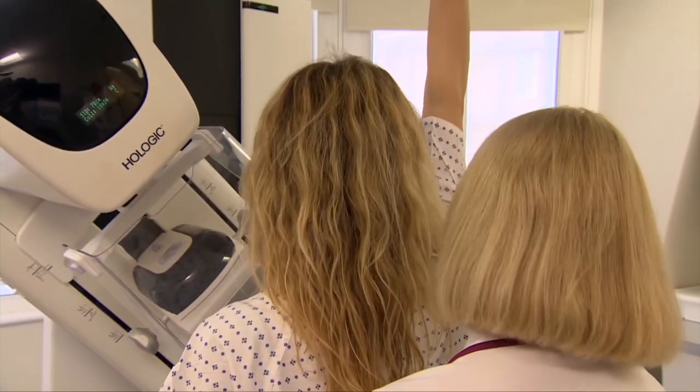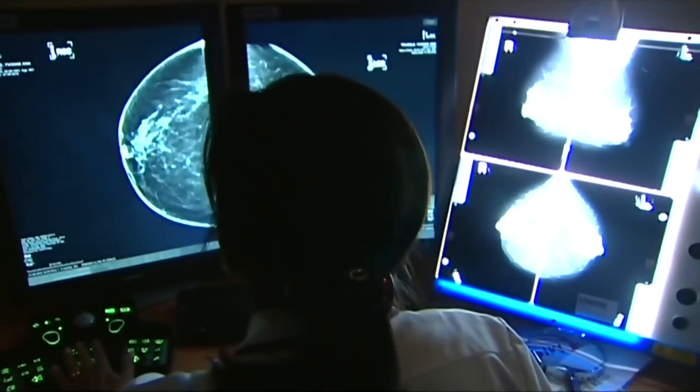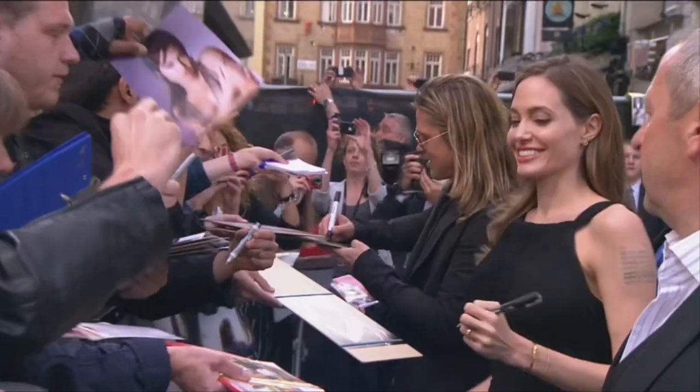Five in every thousand people have this faulty gene. Finding out leaves women with a binary choice: risk getting ill, or have your breasts removed. Famously, Angelina Jolie had the surgery.